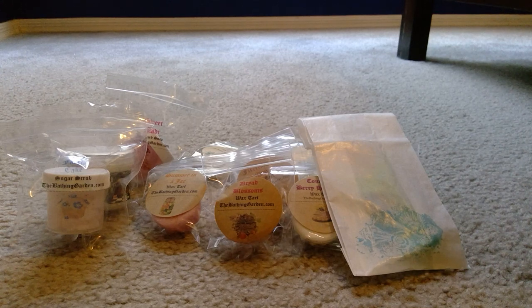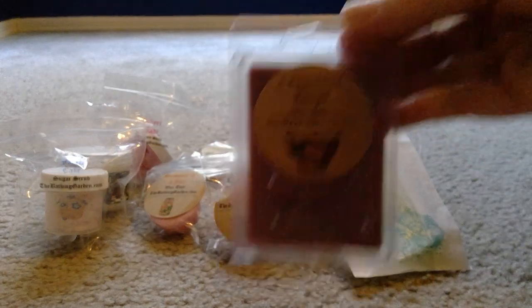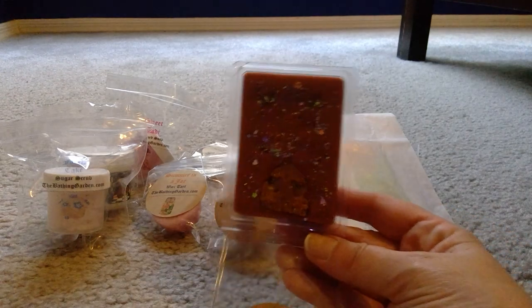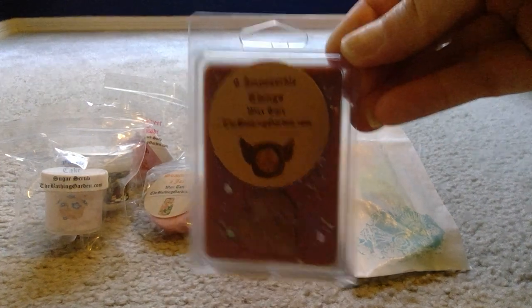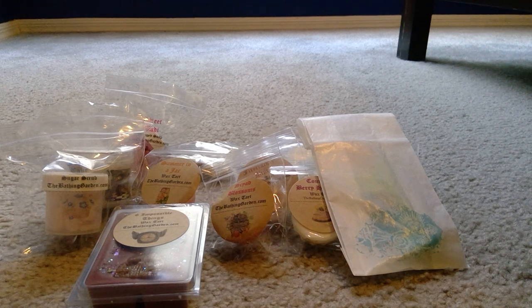Starting with clamshells: the first is Six Impossible Things. I could smell this as soon as I opened the box — it's roasted coffee, so good! It has dark chocolate shavings and cinnamon, and it's definitely strong on the coffee. I cannot wait to melt that one.